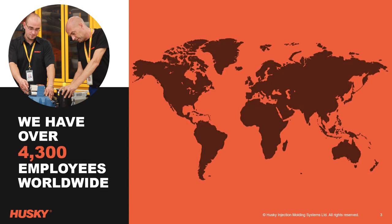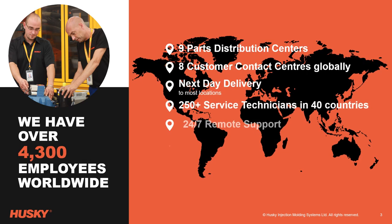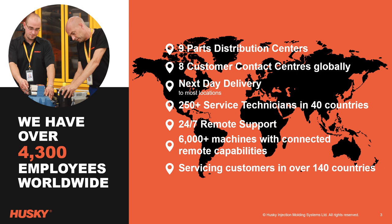Over the last 60 years, we have developed an extensive global support network consisting of dedicated skilled technicians and state-of-the-art facilities, servicing a vast installed base of which more than 6,000 machines have connected remote capabilities.